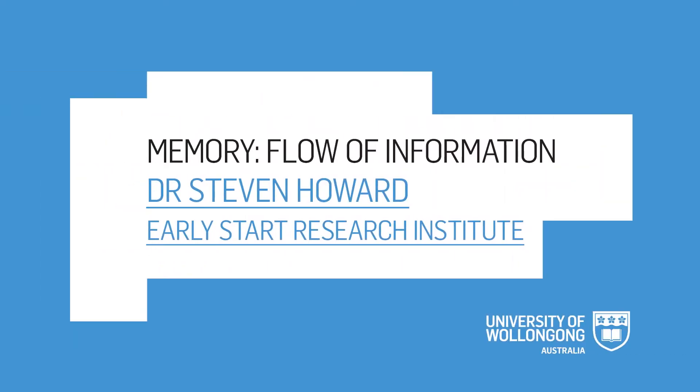The question is essentially how do we learn, or how do we process information so that it ends up in our long-term memory?